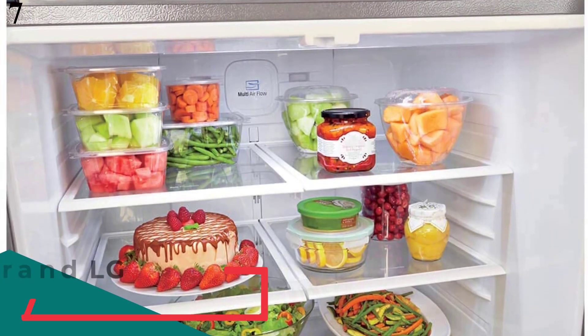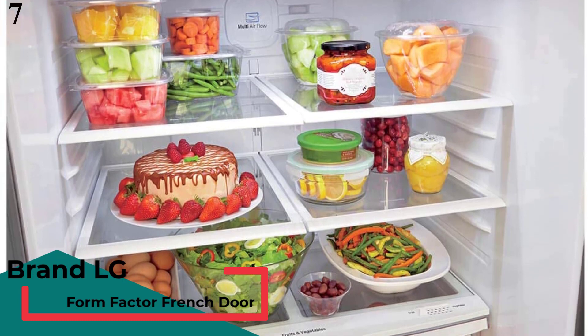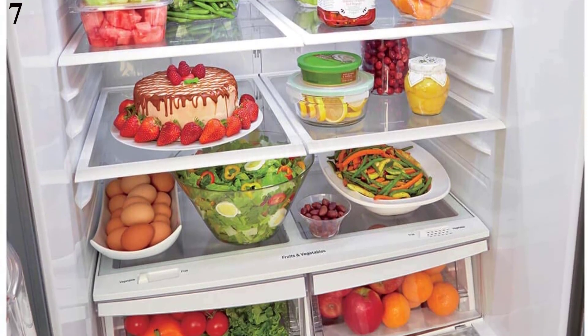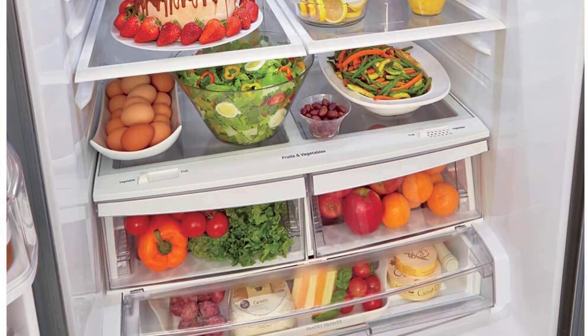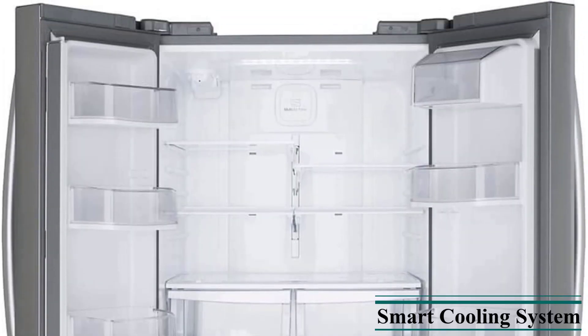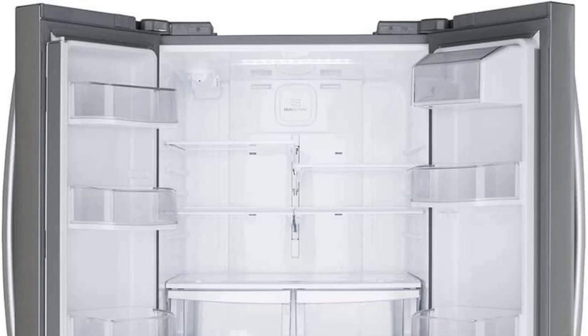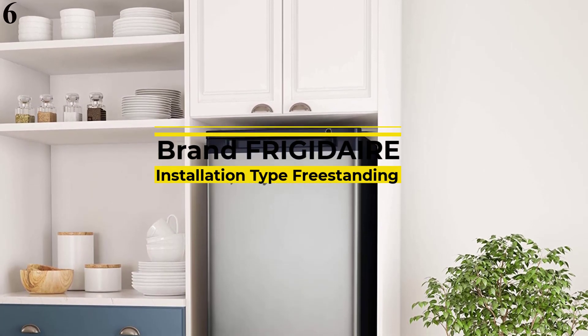Number 7 is the LG LFDS22520S 30-Inch French Door Refrigerator with 21.8 CUFT capacity. Features: metallic stainless steel finish, French door configuration, dimensions 69" x 30" x 36", electronic lock, Energy Star certified, 21.8 cubic feet capacity, glass shelf type. Key features include a Smart Cooling System, Spill Protector tempered glass shelves, and Smart Diagnosis.